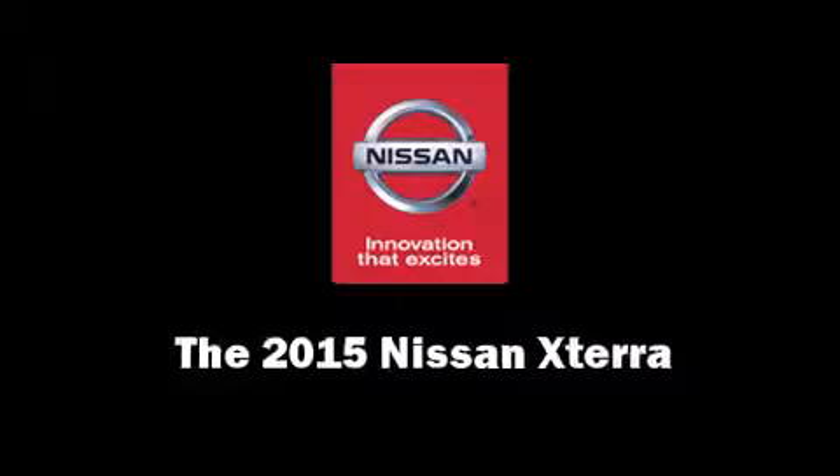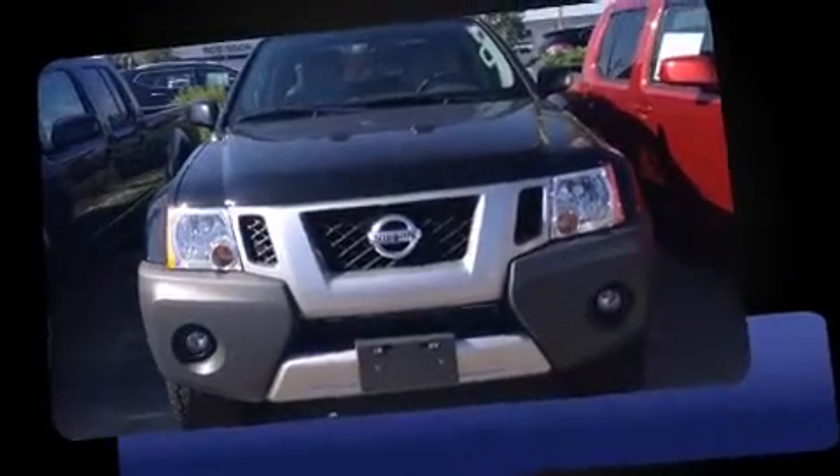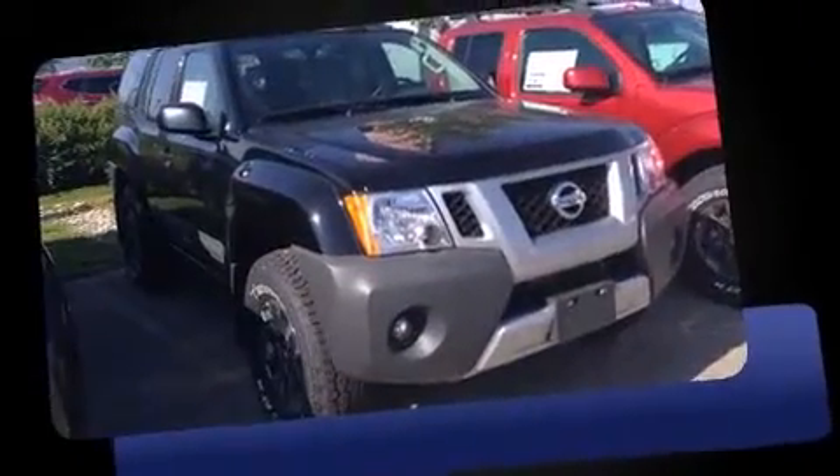Climb inside the 2015 Nissan XTERRA. It features an automatic transmission, four-wheel drive, and a four-liter six-cylinder engine.